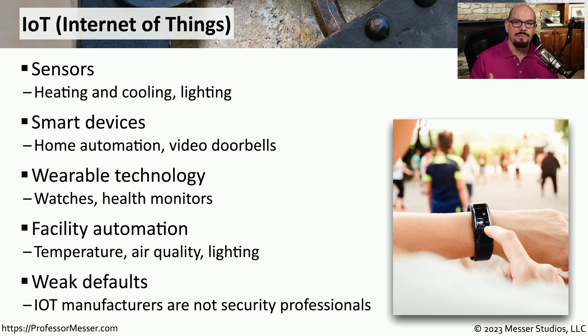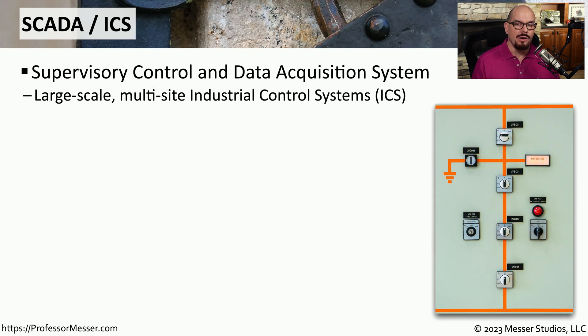IoT devices are very convenient — they provide automation and flexibility that we normally wouldn't have access to. But they also come at a cost, especially from a security perspective. The organizations designing thermostats, lighting systems, and video doorbells are very good at creating those products, but they may not be security professionals. We have to think carefully about how we implement IoT devices in a highly secure environment, because it only takes a single IoT device to be exploited for an attacker to have full access to the devices inside your network.